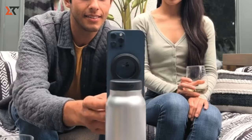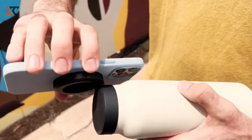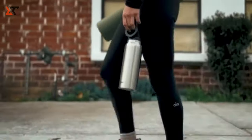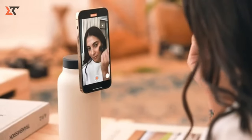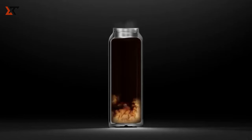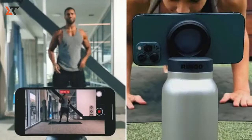Ever tried propping up your phone for group photos, movie nights, or video chats? It's tricky, and the results are often less than perfect — think double chins, awkward crops, and falling phones. We've all been there, and lugging around a clunky tripod? No thanks! Enter Ringo, our aha-moment solution.